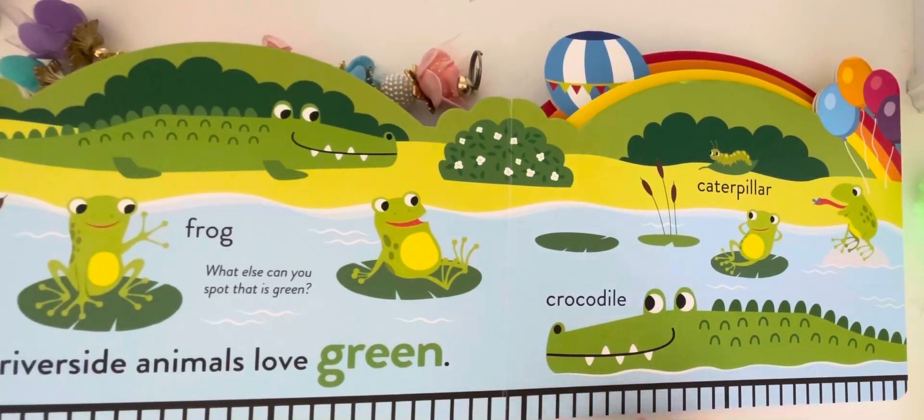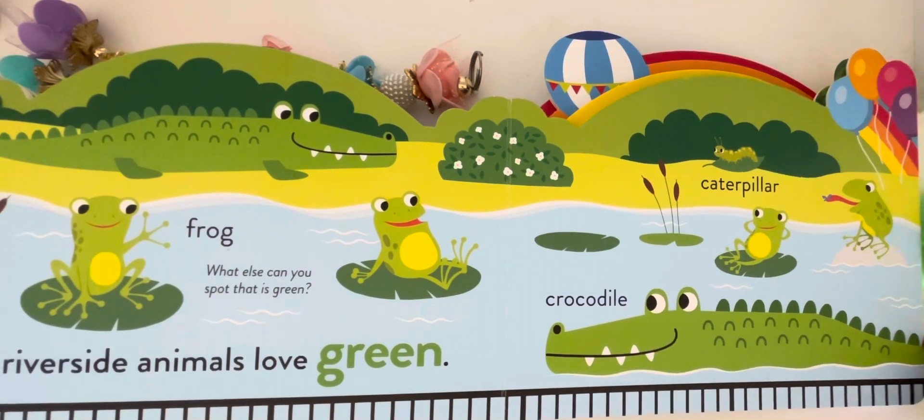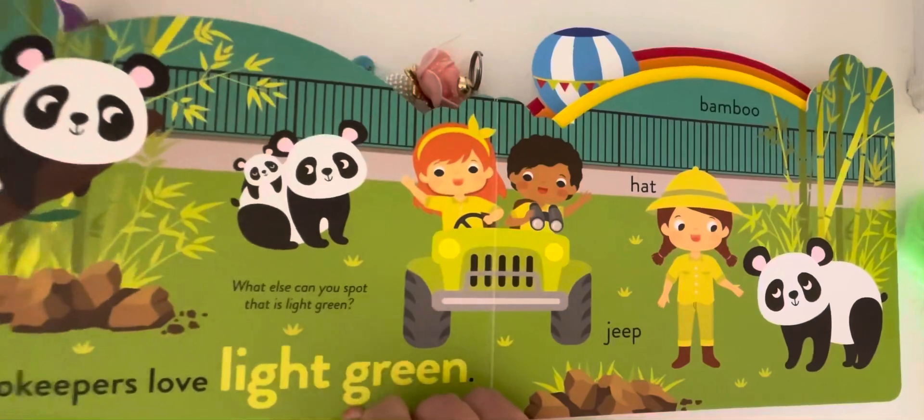The riverside animals love green. What else can you spot that is green? Frog, crocodile, caterpillar.